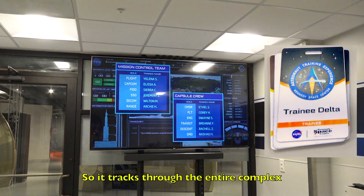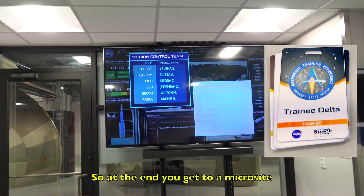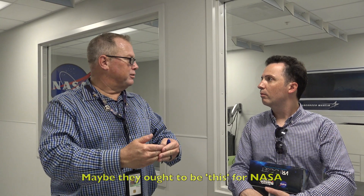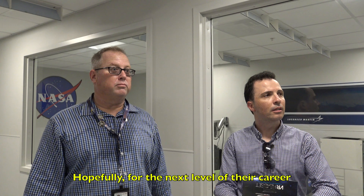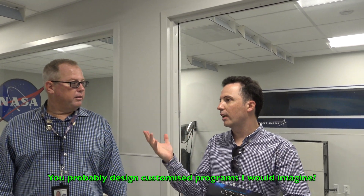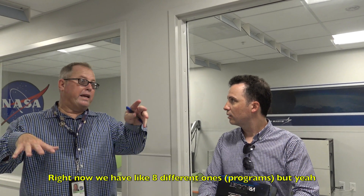It tracks through the entire complex of the education center, and at the end it gives them a microsite that tells them what they did and what STEM activities applied to what they did. If they did really great in a certain area, maybe they ought to pursue that for NASA — so it tries to recruit them for the next level of their crew. Your educators then connect with the teachers and talk about the students, and give prompts for dialogue and actions to take. Right now we have about eight different ones.